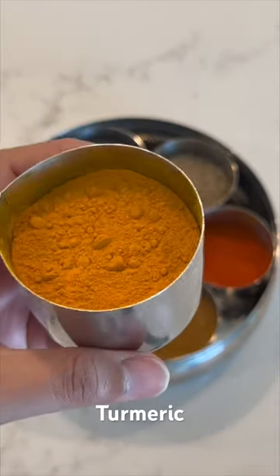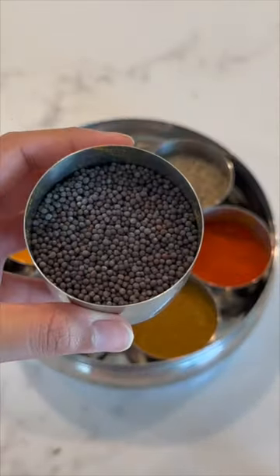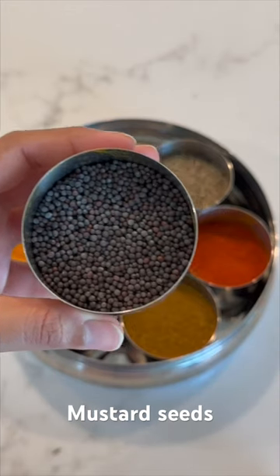Next is cumin seed, often added at the start of the dish in tarka. Also accompanying cumin seeds are sometimes mustard seeds, which are also added at the start of the tarka.